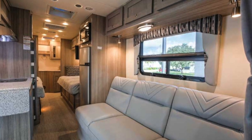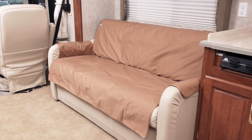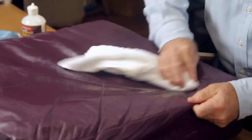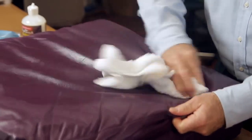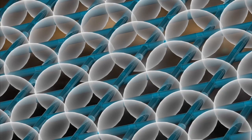EVR Squared interior sealant promises to preserve both leather and cloth, preventing cracks and stains, making cleanup from spills fast and easy. EVR Squared uses state-of-the-art nanotechnology that fuses paint molecules to create the strongest, most advanced automotive protective finish available today.